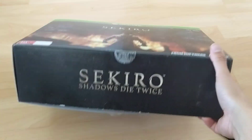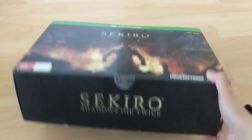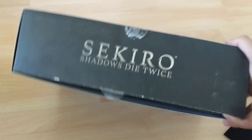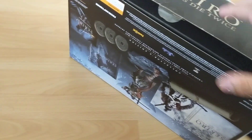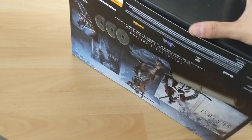This is the unboxing of Sekiro: Shadows Die Twice. I got the Xbox One version because I own the Xbox One X and I thought it might look better.